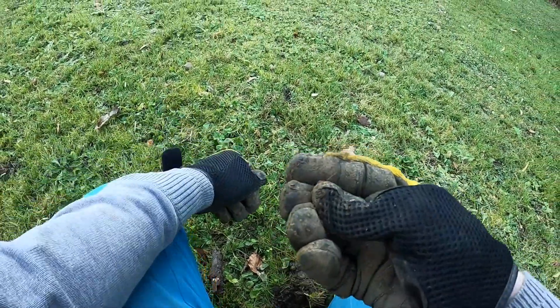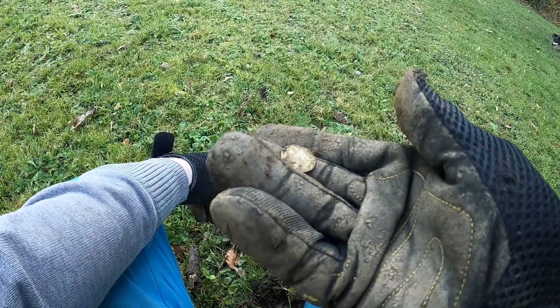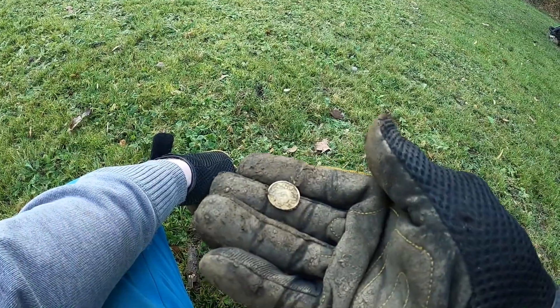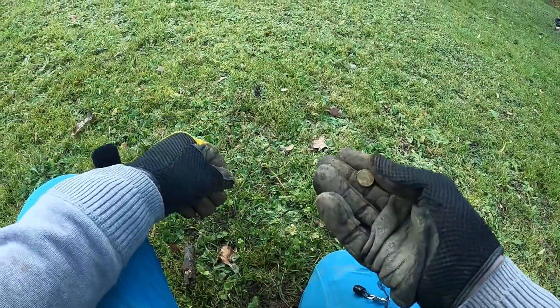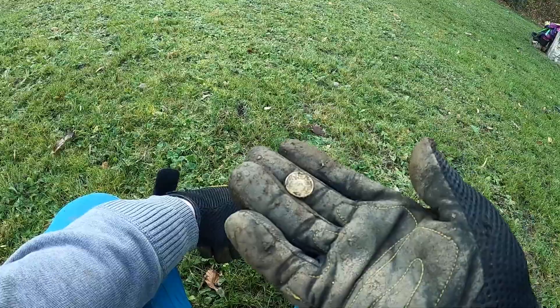Well, first hole is a coin — a five wrapping coin, just below the surface. It's always cool to start off a hunt with a coin.